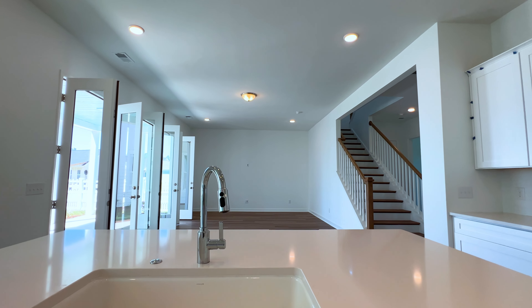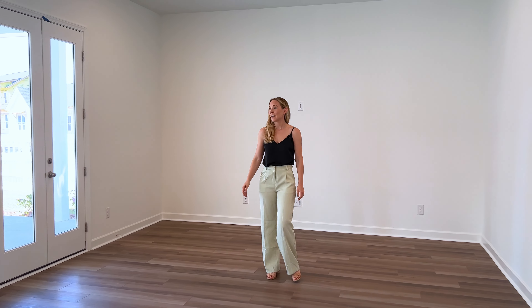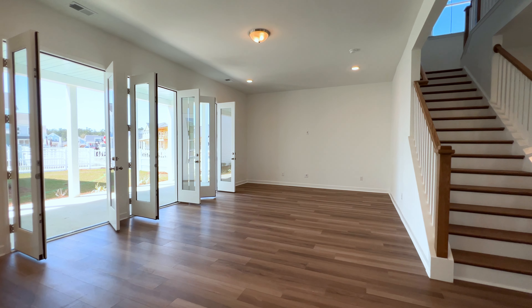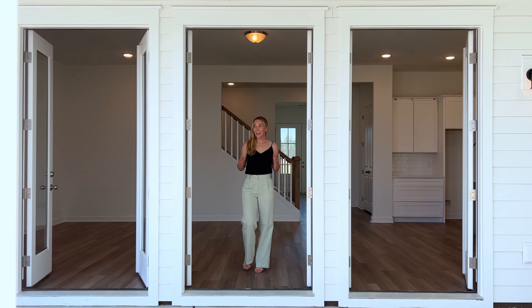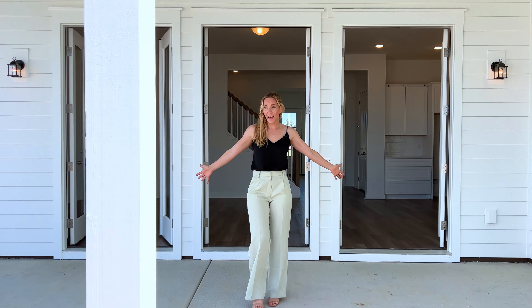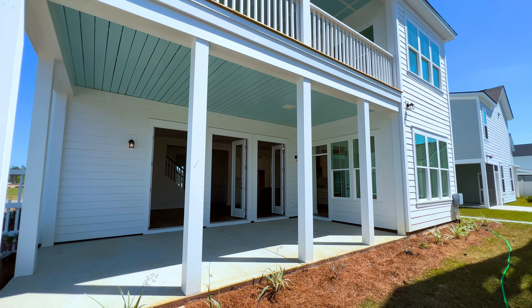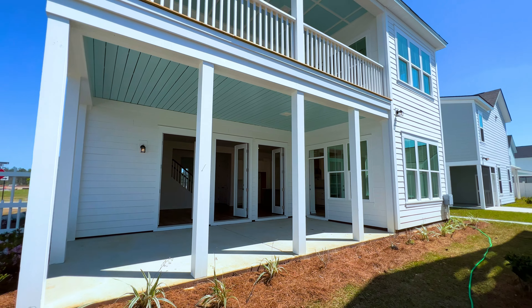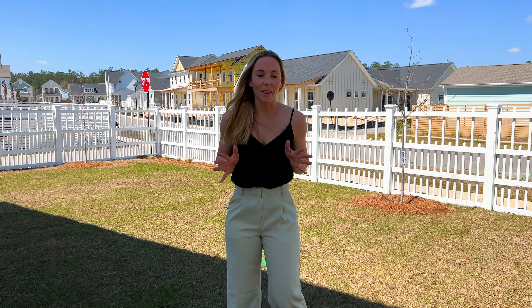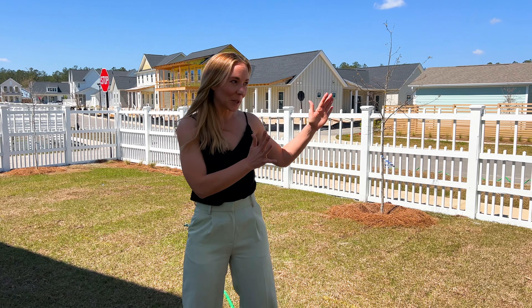Flowing from the kitchen, we have this large elegant living room complete with three French doors leading out to the backyard. These French doors open up to your large covered patio with a fully fenced in large backyard. Another great thing about this home specifically is it sits on a corner lot, which means you have a little more privacy with no neighbor next to you, and you also get a little more landscaping on the side.